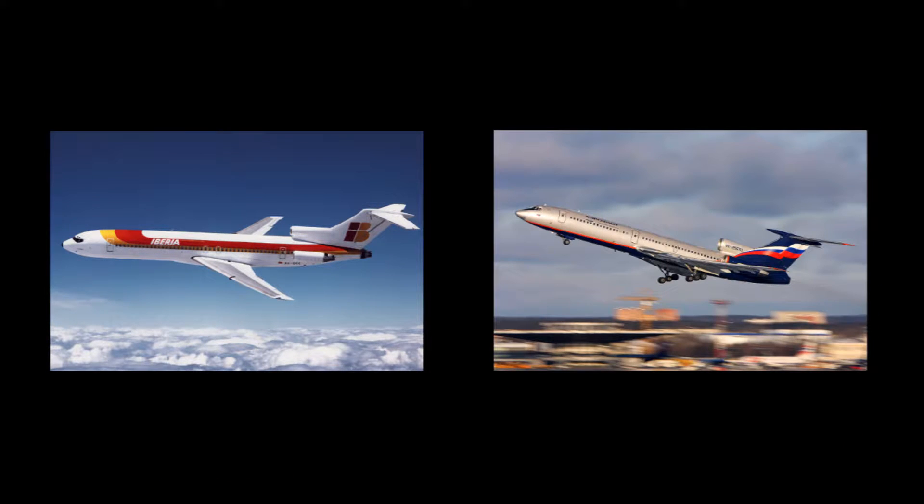The Boeing 727 and the Russian Tupolev Tu-154 also used an S-duct design. Maintenance on the engine would be much easier, as the engine was closer to the ground. So airlines using the plane wouldn't need a high crane to reach the engine, which they did need if they used the DC-10.